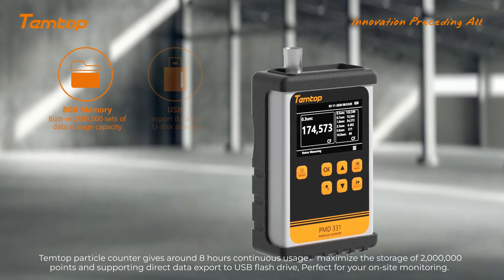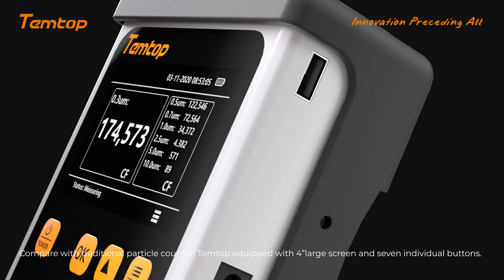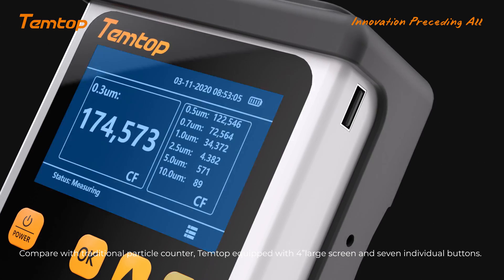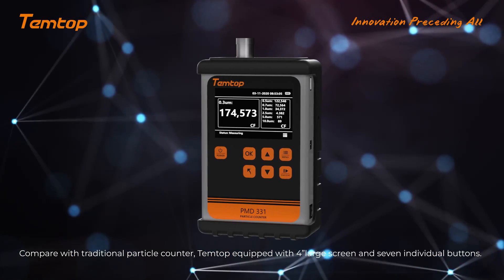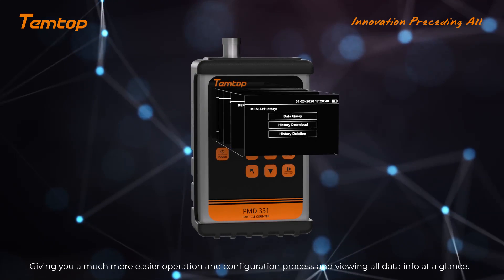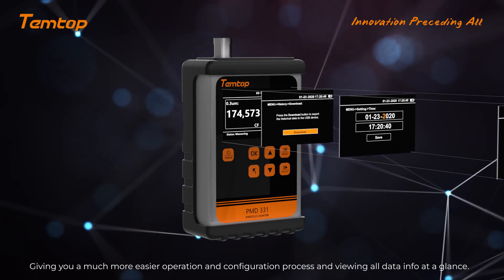Tentop particle counters support direct data export to a USB flash drive, making them perfect for on-site monitoring. Compared with traditional particle counters, Tentop is equipped with a 4-inch large screen and 7 individual buttons, giving you a much easier operation and configuration process and allowing you to view all data at a glance.